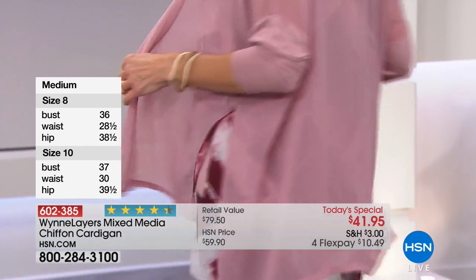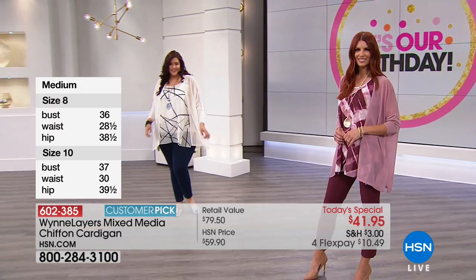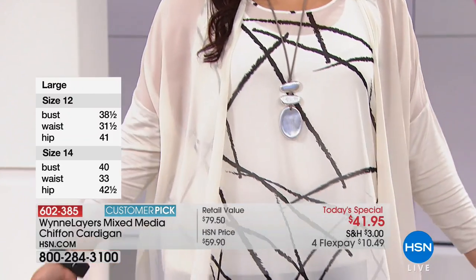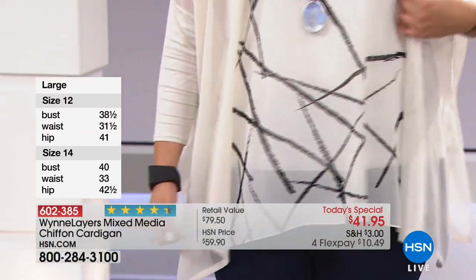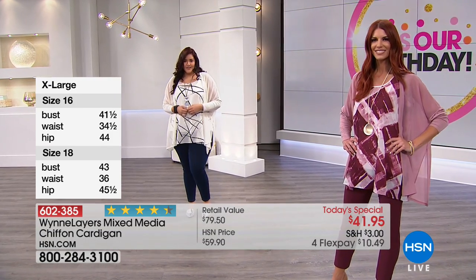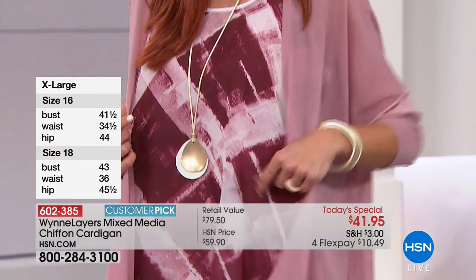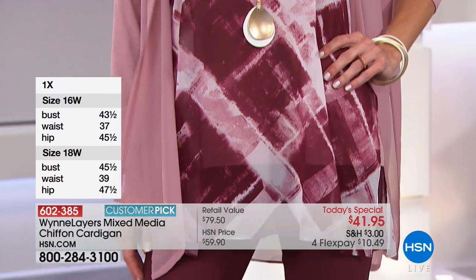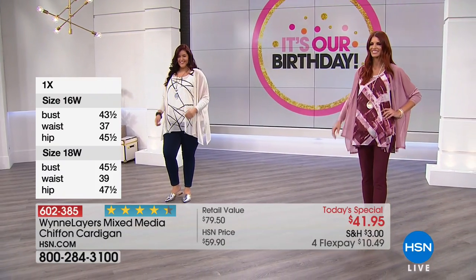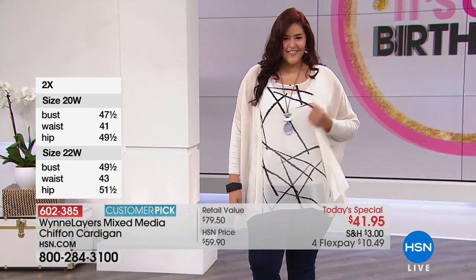You don't have to have multiple layers to go under this — it can go over anything you have. We've put this over a lot of things throughout the last hour and a half. Thank you to those joining us on Facebook Live — we really appreciate your comments. The gals you're seeing on our stage now are our HSN models, showcasing every size, every height, every range, to show what a top looks like on real bodies.